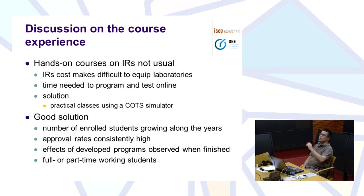Regarding our experience, hands-on courses on industrial robots are not usual because it's very difficult to equip laboratories with robots. If we have two hours per week and 60 students — say 20 students per class — and each student takes 10 minutes, that's 200 minutes, so we simply don't have time for them to do anything. In fact, using a simulation software for programming and learning how to program the robot is a very good solution. The time needed to program is used on the simulator — each student has a simulator on their own laptop — and then after the program is developed, they just have to test it online, which takes 5-10 minutes if everything goes well.